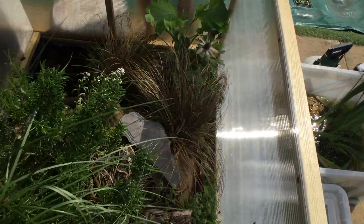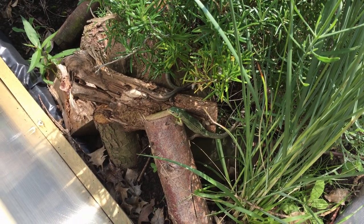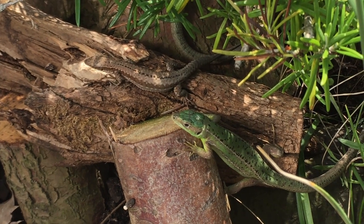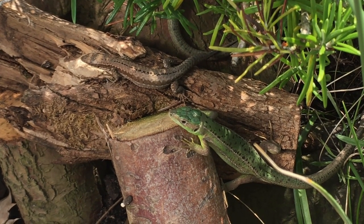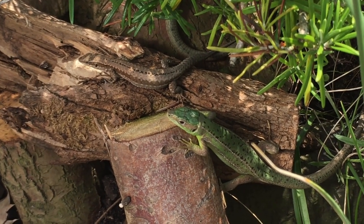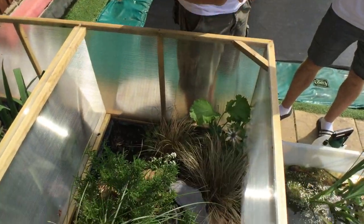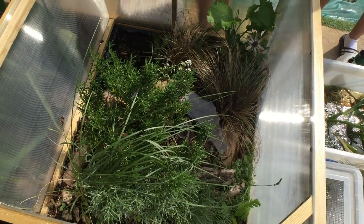They have wall lizards and green lizards cohabitating completely fine, and there are also midwife toads that come out at night. The setup is rocky and loggy - you want it really well-draining with lots of plants, and they throw in a wildflower mix to really flesh it out.